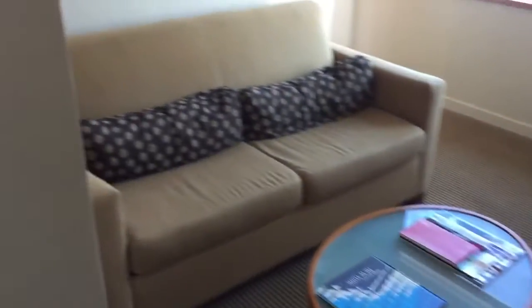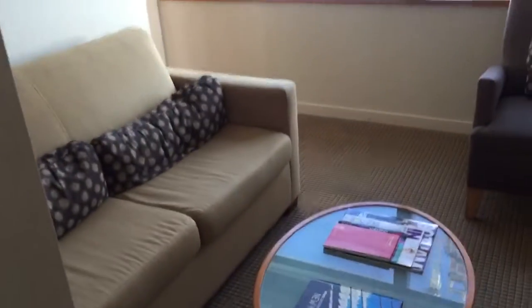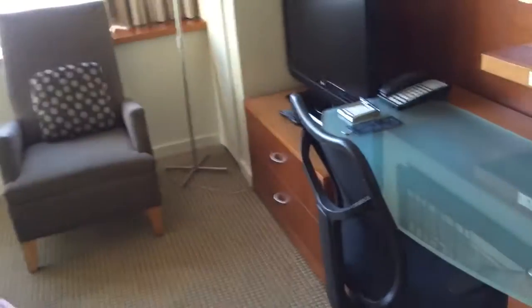This is room 4311 at the Millennium Hilton, 55 Church Street, near the World Trade Center in Manhattan. Real quick, just an overview of the room.